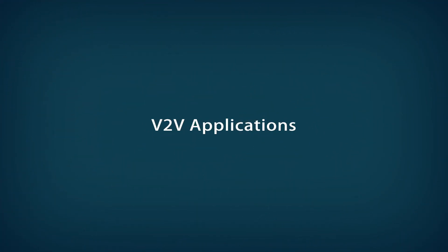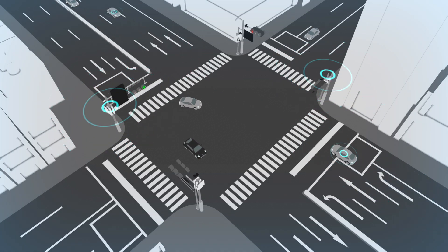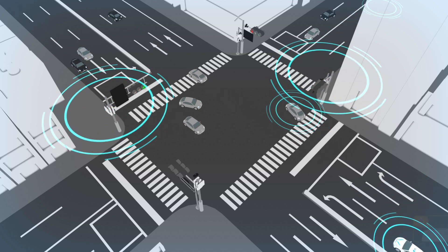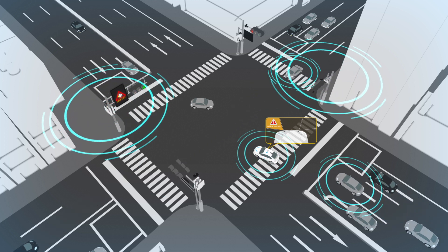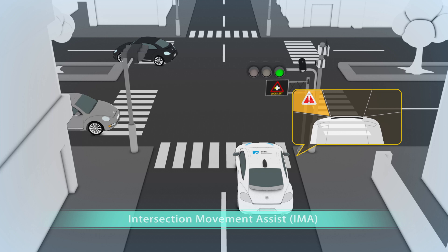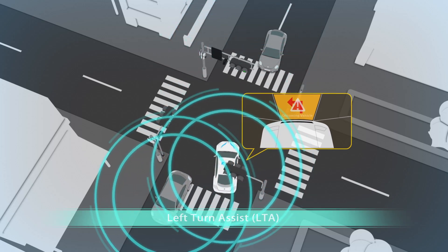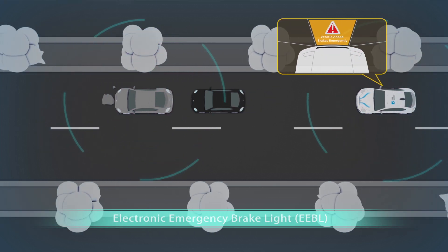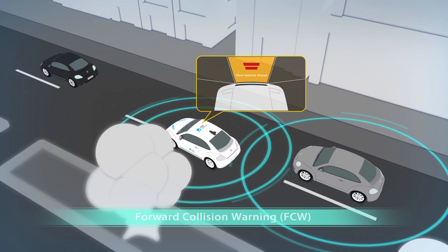V2V applications. With DSRC ANLOS, non-line-of-sight, and low-latency abilities, iRoadSafe can raise the sensing awareness of the environment by exchanging V2V and V2I real-time information. It can provide safety warnings like IMA (intersection movement assist), LTA (left turn assist), EEBL (electronic emergency brake light), and FCW (forward collision warning) to avoid potential traffic accidents.